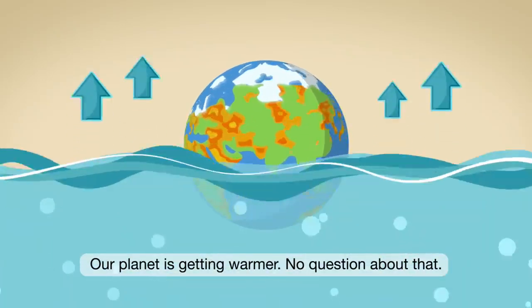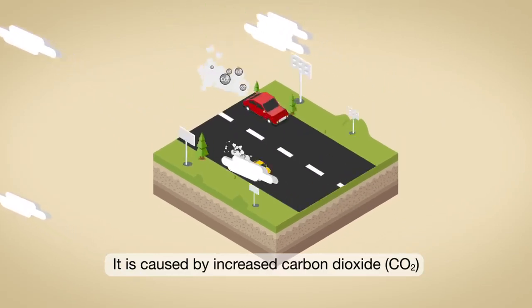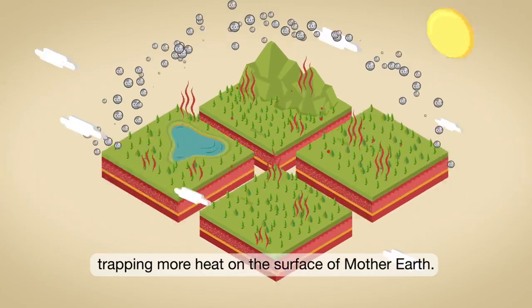Our planet is getting warmer. No question about that. It is caused by increased carbon dioxide, CO2, and other greenhouse gas emissions into the atmosphere, trapping more heat on the surface of Mother Earth.